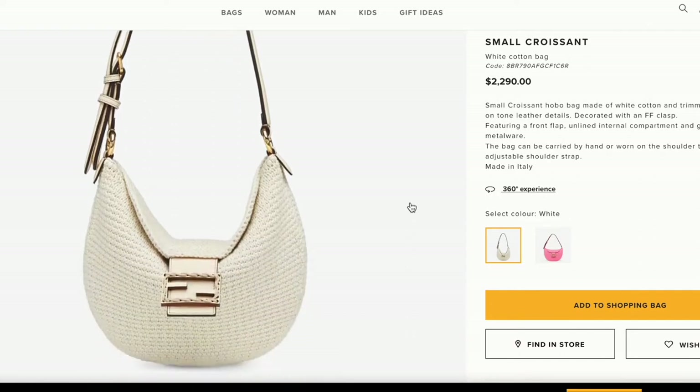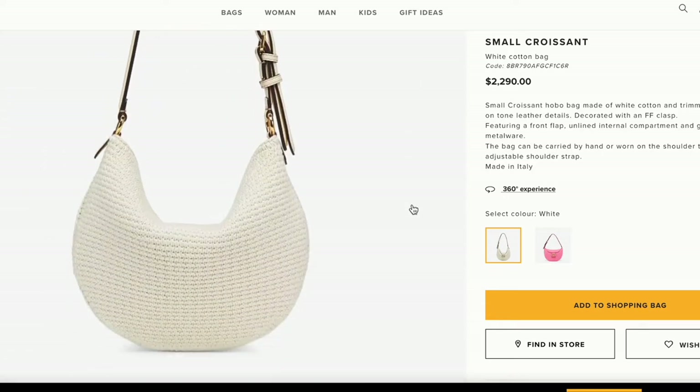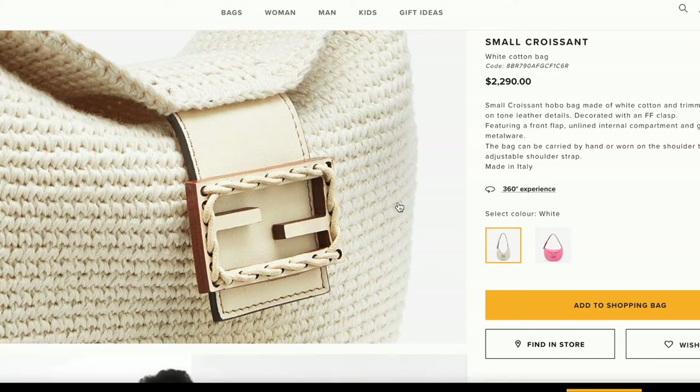Fendi also had so much interesting stuff on their new arrivals page, and this one really caught my eye — especially the name: the Small Croissant Bag. On Instagram it got 56% yes and 44% no, which surprised me because of the unusual hobo shape. I personally adore this bag. I think it's very on-trend right now — that shoulder bag shape is just so cute. It looks like it might have an adjustable strap so you could wear it crossbody. It's very reminiscent of the Baguette — baguette, croissant, same family. That moon-shaped, slouchy look is gorgeous and I would 100% buy it.